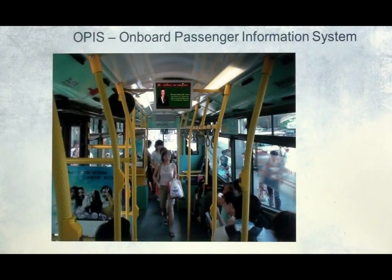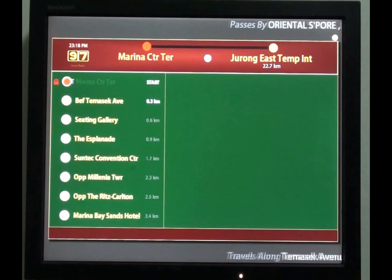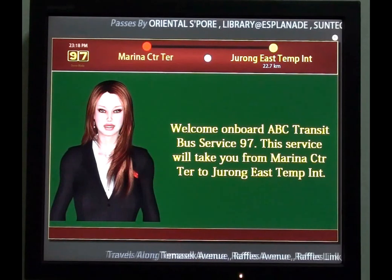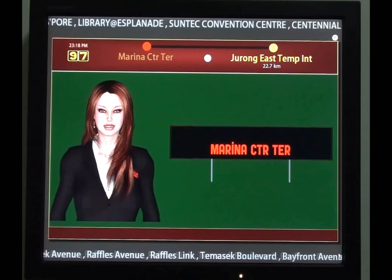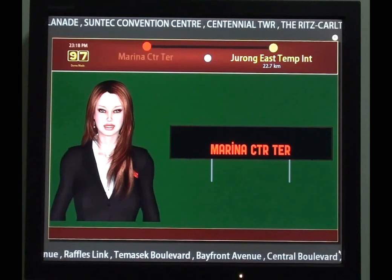We are now looking at a typical OPUS installation inside a bus. It's time to see OPUS in action. Welcome aboard ABC Transit Bus Service 97. This service will take you from Marina Central Terminal to Jurong East Temporary Interchange. Marina Central Terminal.